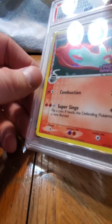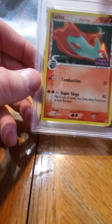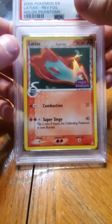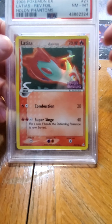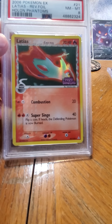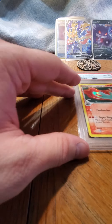Oh - that is nice, all in Phantom's Pack. That card - that is sick, and it's Near Mint 8. That is interesting, that is nice. I'm going to have to look that one up for sure - unless you guys know and can tell me in the comments.